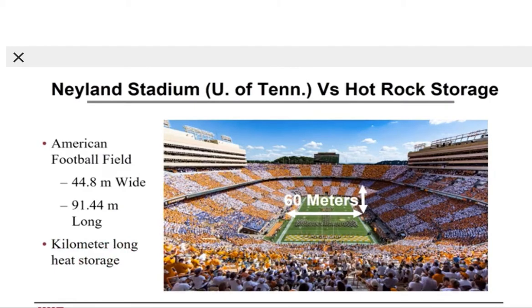The next picture shows Neyland Stadium, a football stadium in the United States, versus crushed rock storage, to give some sense of scale. An American football field is about 44 meters wide and 91 meters long. Our heat storage system, shown in white, is a very wide system, a very high system, but also a kilometer long — a very large heat storage system.